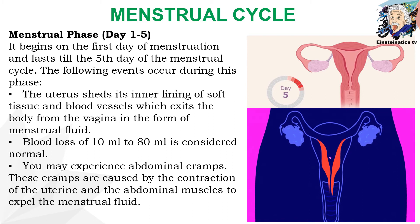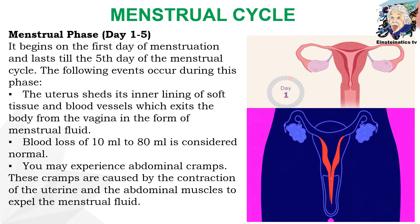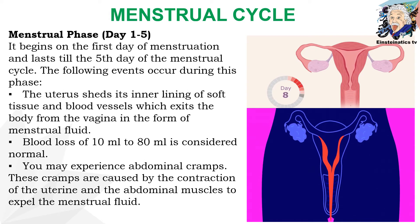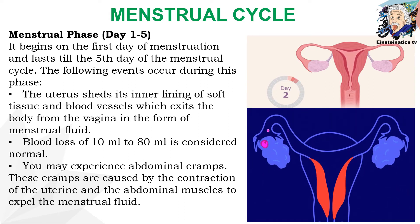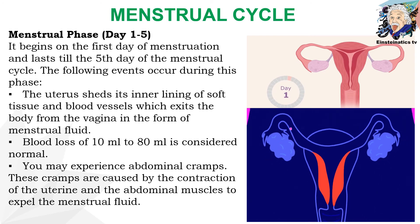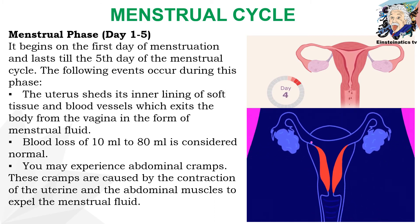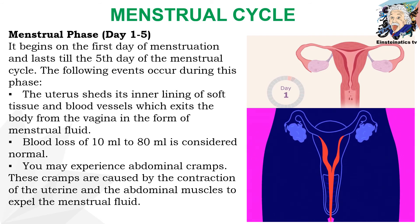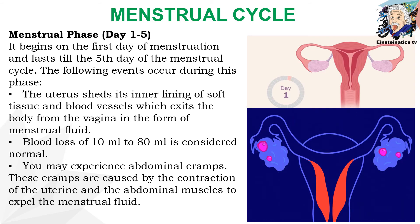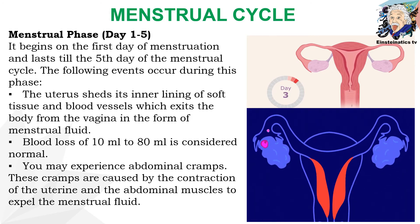Let us focus on the changes that take place for each phase. The menstrual phase takes place during day 1 up to day 5. It marks the first day of menstruation and lasts till the fifth day of the menstrual cycle. During this phase, the uterus sheds its inner lining of soft tissue and blood vessels, which exits the body through the vagina as menstrual fluid. A blood loss of 10 ml to 80 ml is considered normal. Abdominal cramps may occur, caused by contractions of the uterine and abdominal muscles to expel the menstrual fluid.